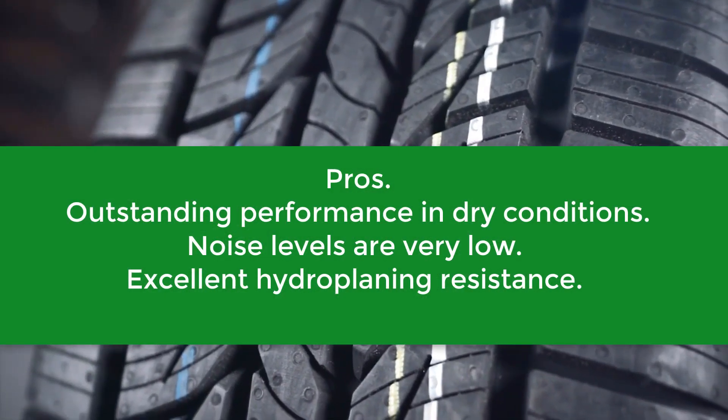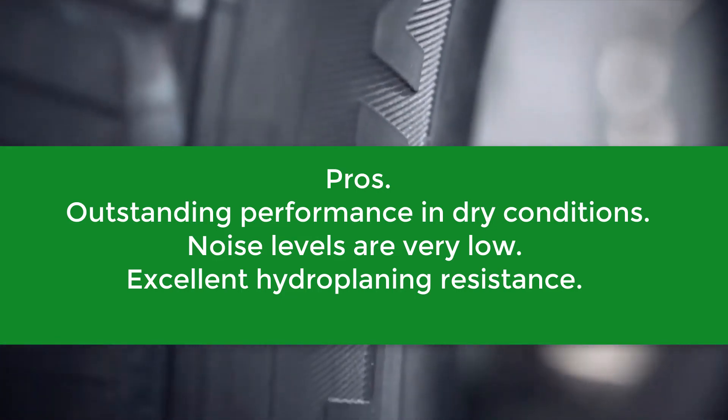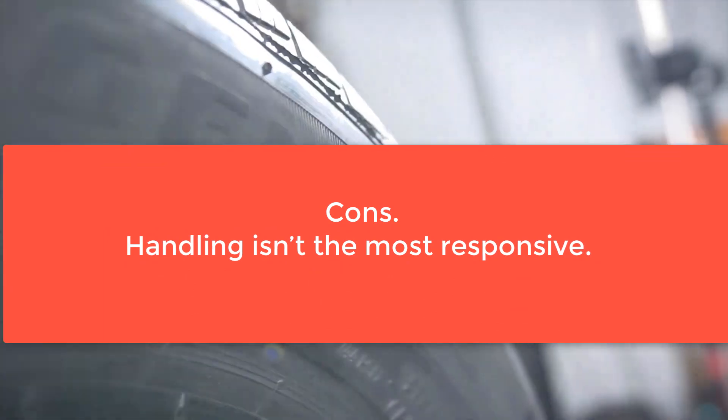Pros: Outstanding performance in dry conditions, noise levels are very low, excellent hydroplaning resistance. Cons: Handling isn't the most responsive.